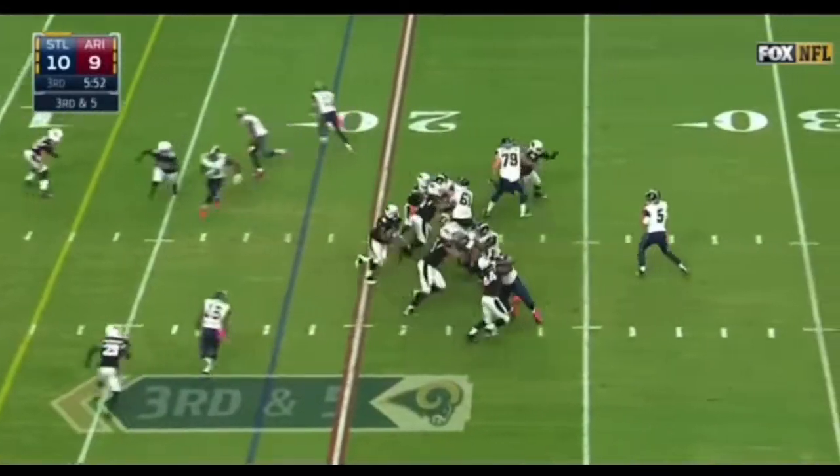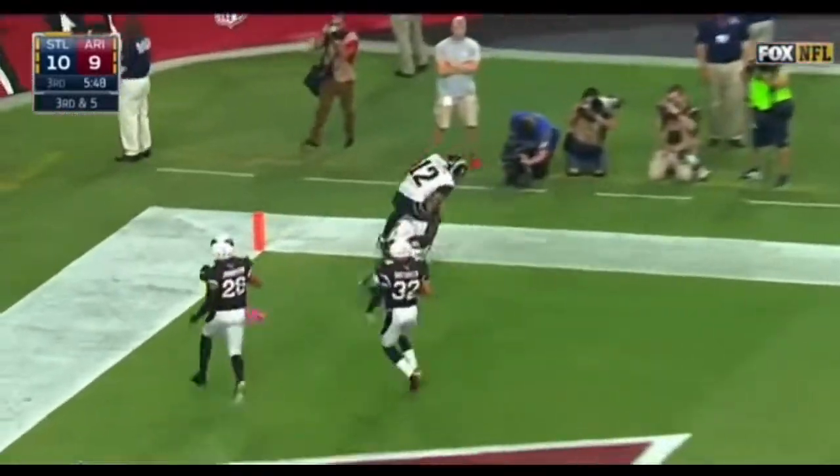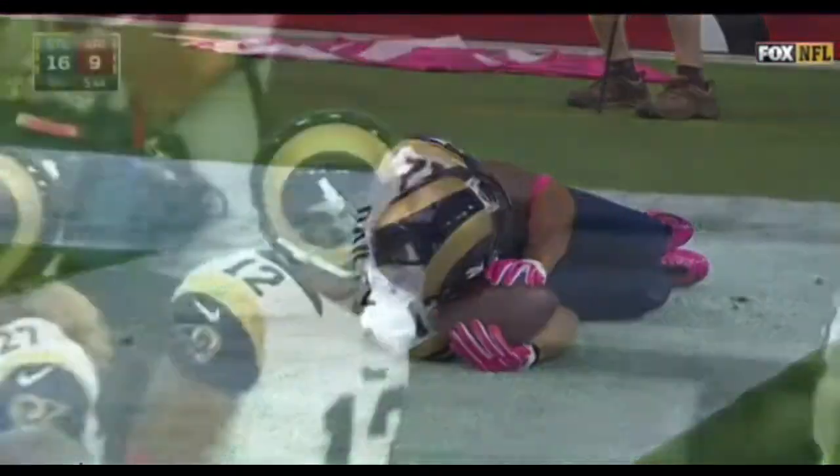Ensuing possession — Nick Foles. Stedman Bailey. Look at that. Oh man.